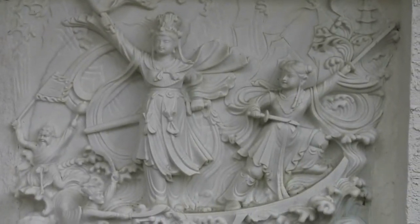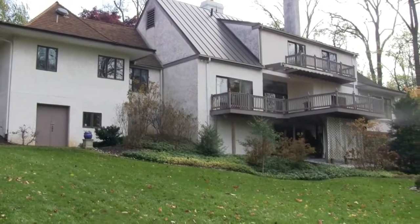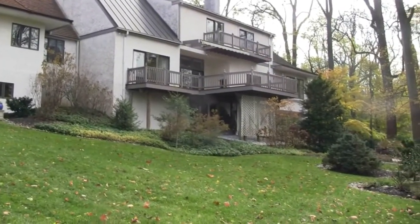A lot of amazing features. Here we are in the backyard of 579 Euston Road, Radner PA.